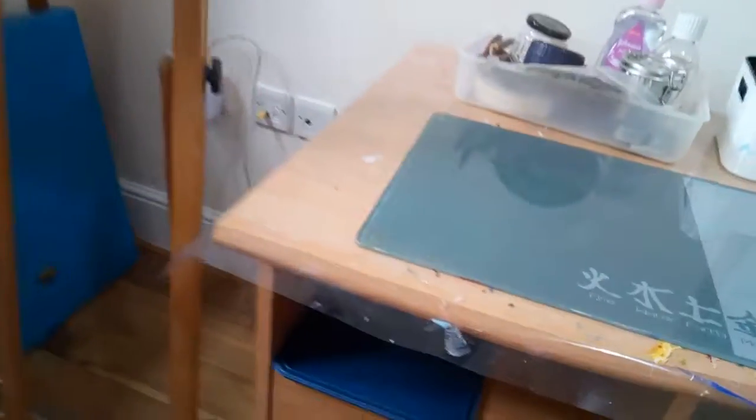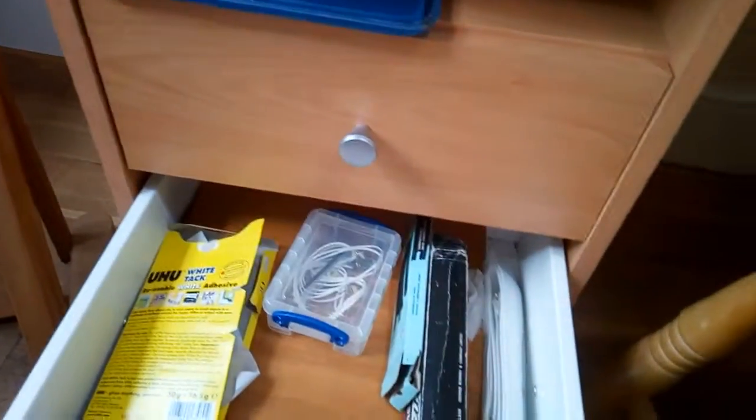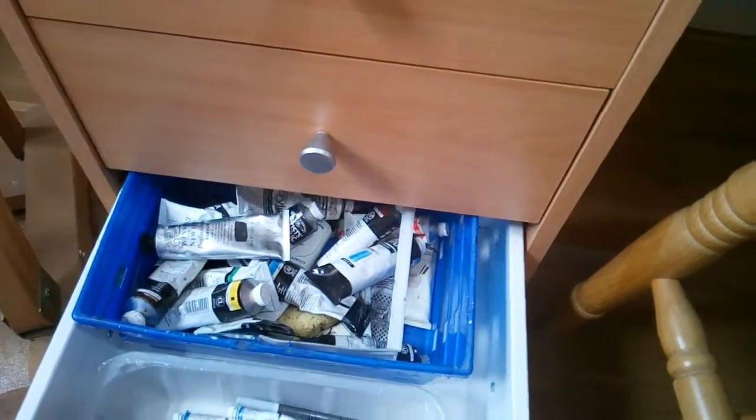My drawers tend to have more paints in them — charcoal, drawing things, watercolour paints, pencils, more acrylics.